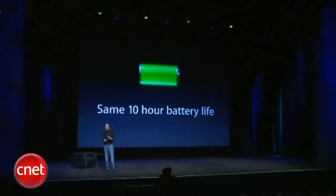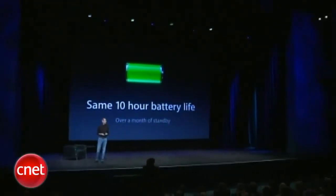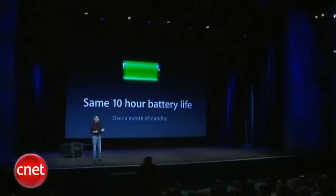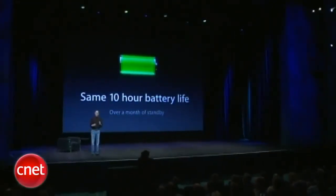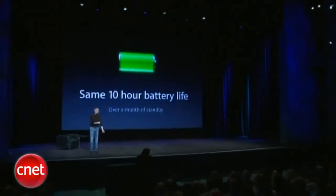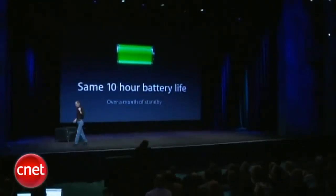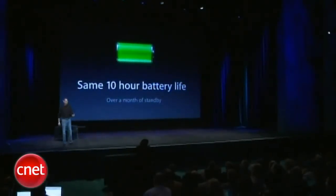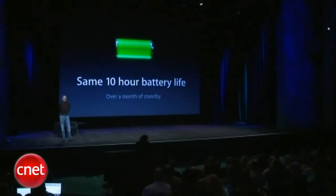With all of this extra stuff in it and yet dramatically thinner — and that's over a month of standby. So, 10 hours of battery life. A lot of these other guys are coming out with substantially less, and this has been tried and tested by every reviewer. iPads get 10 hours of battery life. So we're really happy to keep that and never let that go.